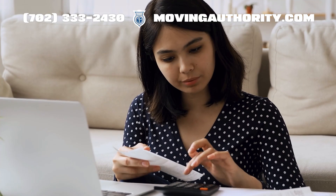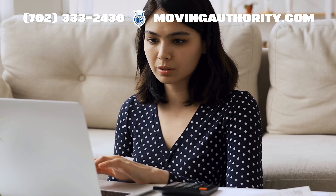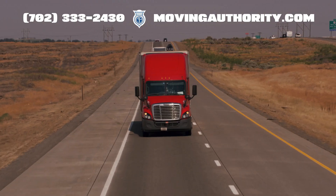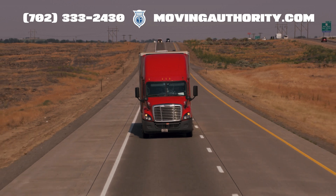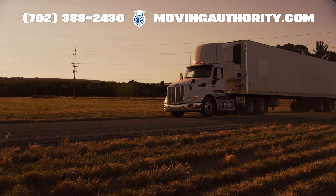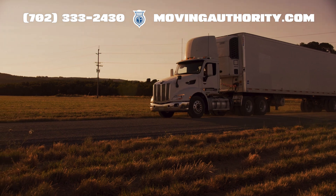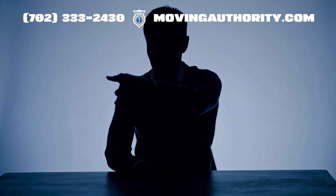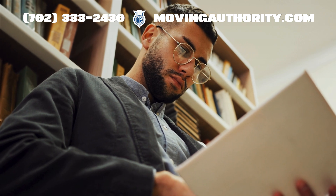Once you have paid, you get that all-important cab card showing where you are registered. Who needs to register for IRP? If you are driving a commercial truck across state lines in the U.S. or Canada, you need IRP. If your truck weighs over 26,000 pounds or has three or more axles, this usually applies to you. Check the details for your truck and the places you drive.